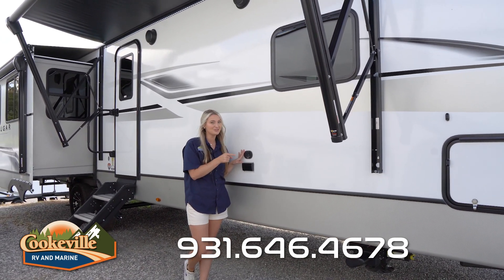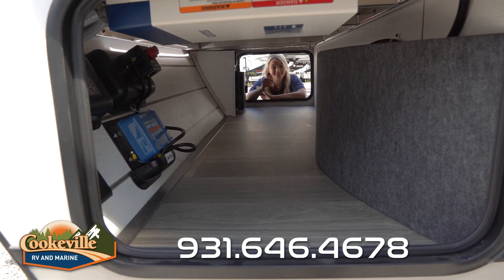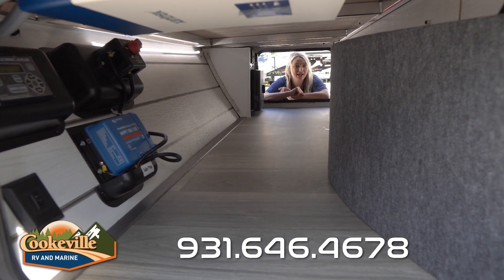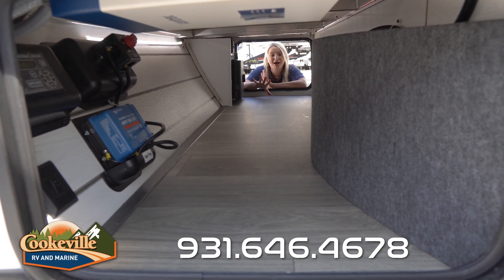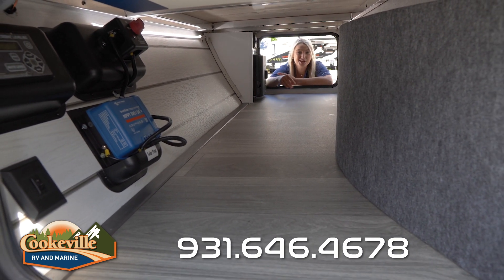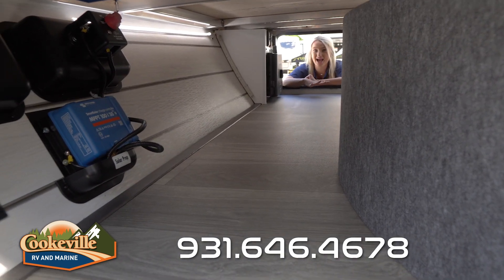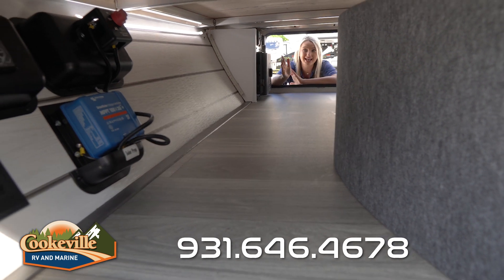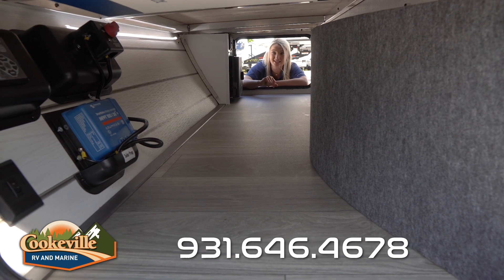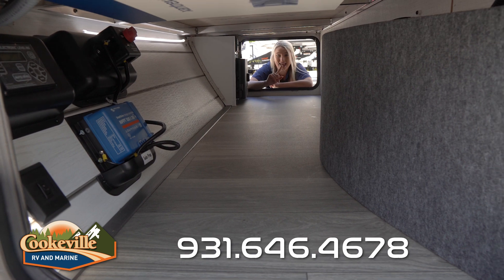Now let's check out the storage in the front of your camper. You have your pass-through storage space — this is perfect to put all of your hoses or other items that might get dirty while you're out at the campground. They've also given you a nice easy-to-clean floor, and down here you do have an LED strip so if it is nighttime you can easily see to access all of your things. You also have your solar hookup down here.